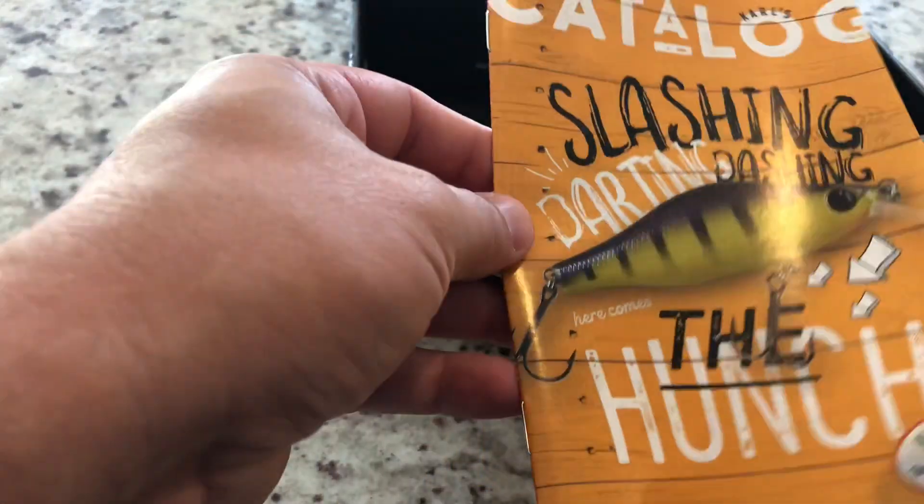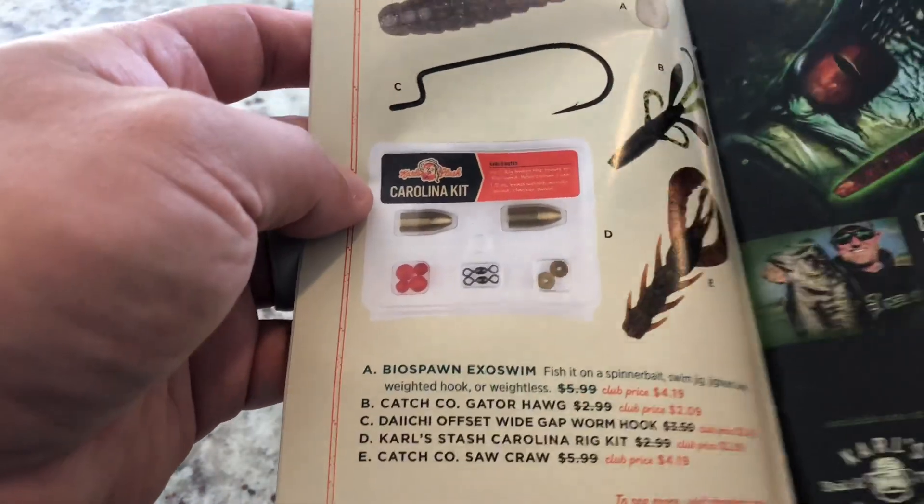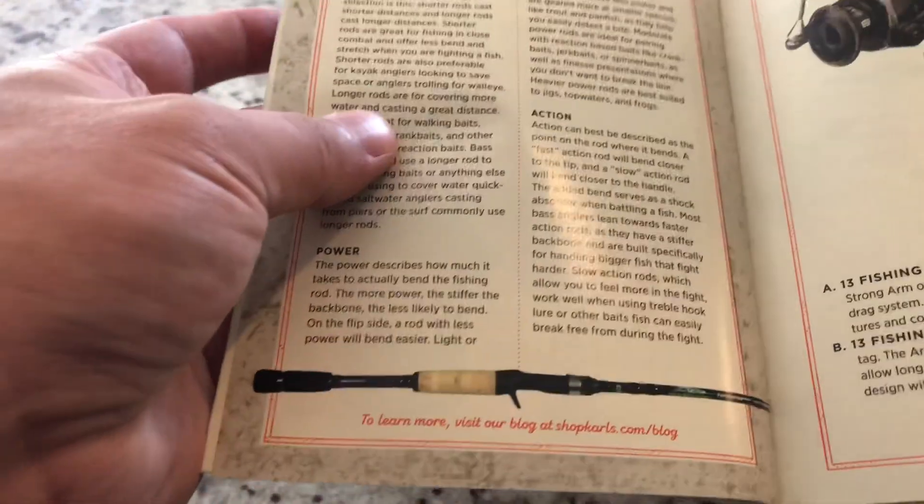Catalog. Darting and dashing lures. Nice, that's kind of cool. And just some of the other stuff that they're selling.